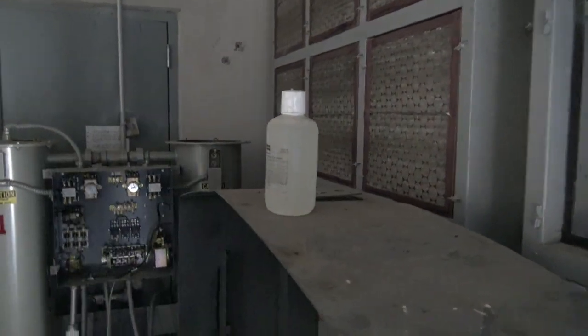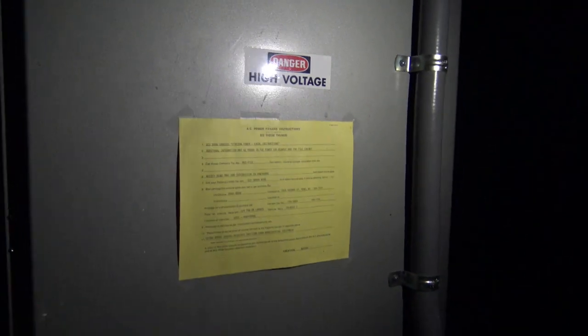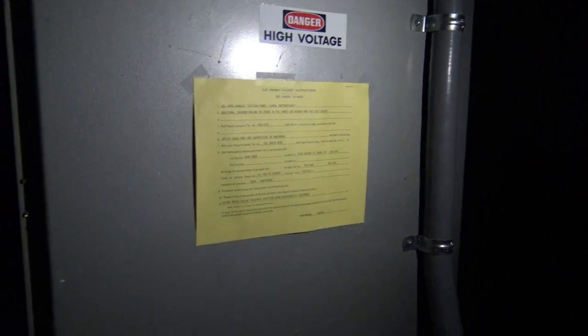Emergency eyewash — wonder how old that is. You can definitely tell the scrappers have been up here pulling copper wires, because everything's gone. Yeah, they stripped it off pretty good. We'll use the cell phone for light — like dummies, we forgot our flashlights. We didn't really know we were going to need them. Of course, I left mine in my truck. AC power failure instructions. Run for your life!